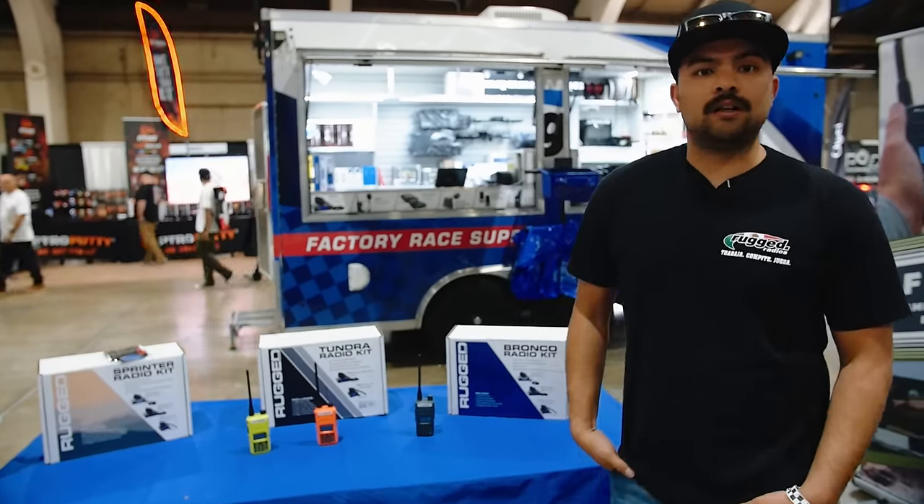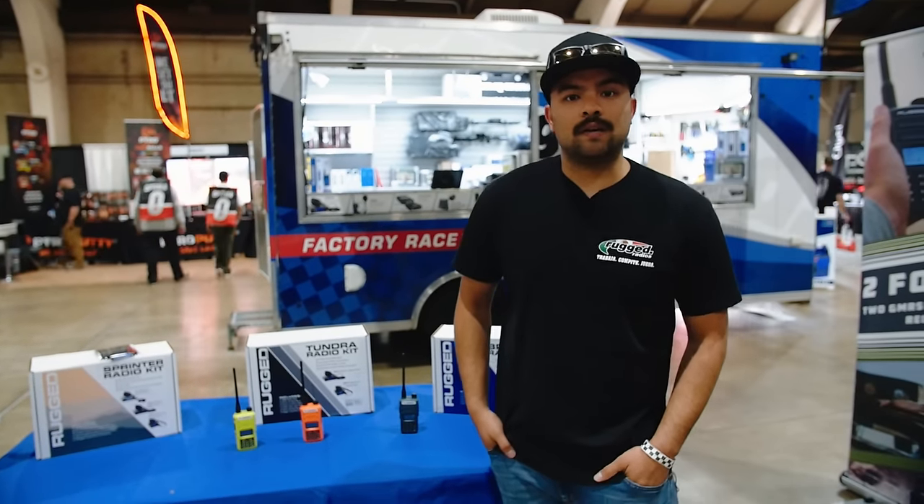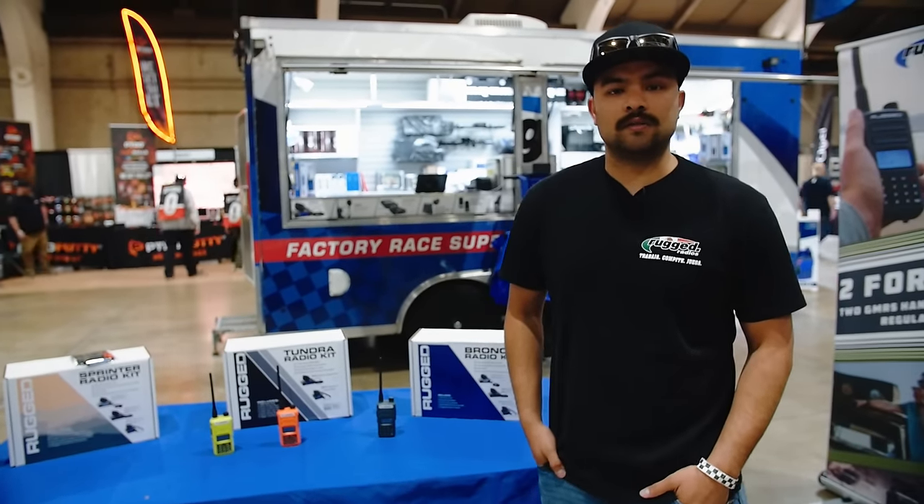This is Rugged Radios. You can find us on our website, ruggedradios.com. Feel free to give us a call and we'll answer all your questions.